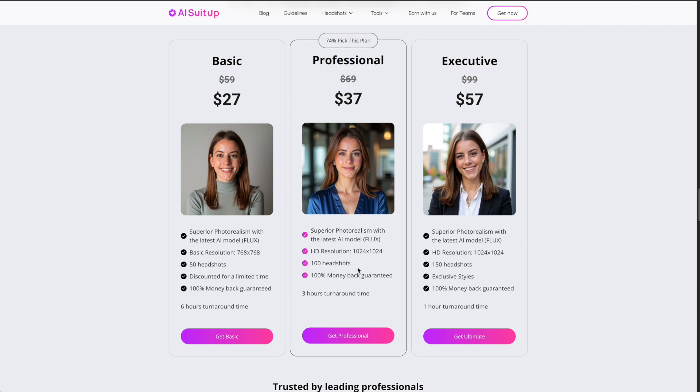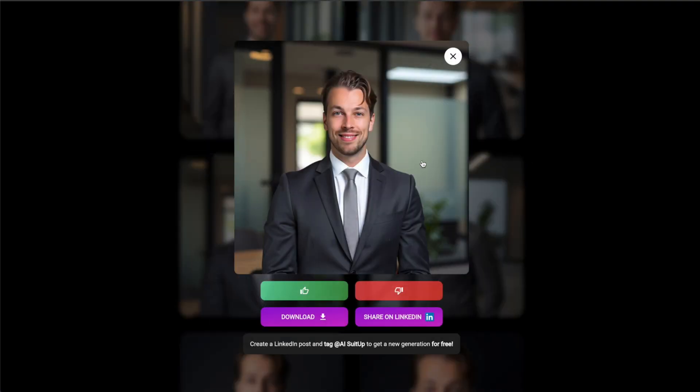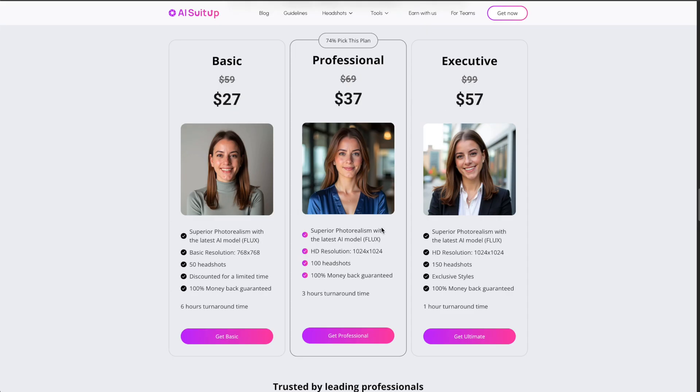I would still choose one of the higher-tier plans simply because you get more headshots. One of the biggest problems with AI headshots is that some images might not be 100% accurate — for example, this one looks terrible to me. If you get 100 or 150 headshots, it doesn't matter if 80–90% are unusable because you still have 10 to 20 good ones. But 50 is quite a small number, so most of them might be unusable with only a couple worth considering. I'd definitely choose the professional or executive plan.